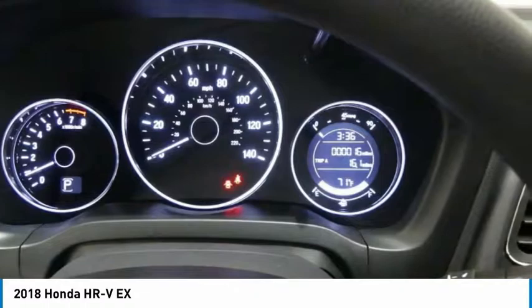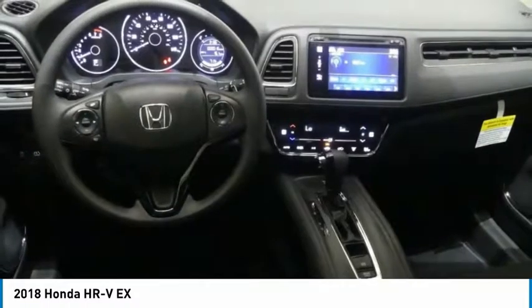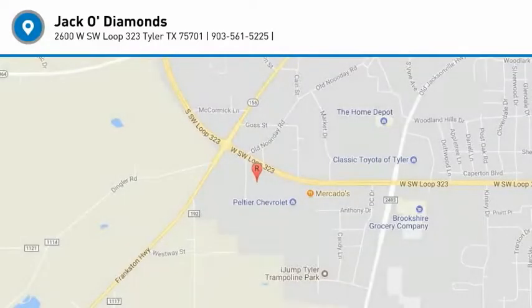Keyless start, aluminum wheels, four-wheel disc brakes. Take this vehicle for a spin and see why so many shoppers are now proud owners.